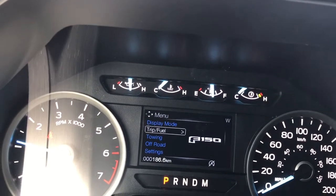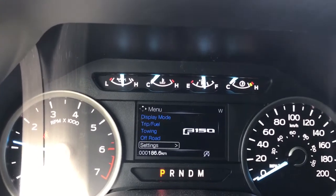In the display menu you have: display mode, trip fuel, towing, off road, and settings — and these all have sub-menus.